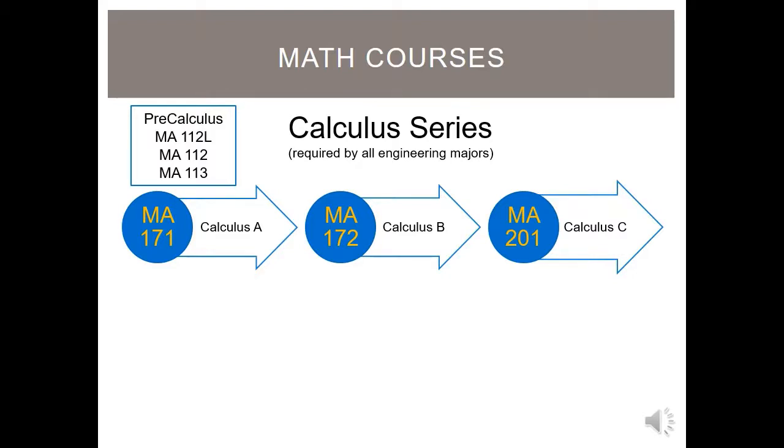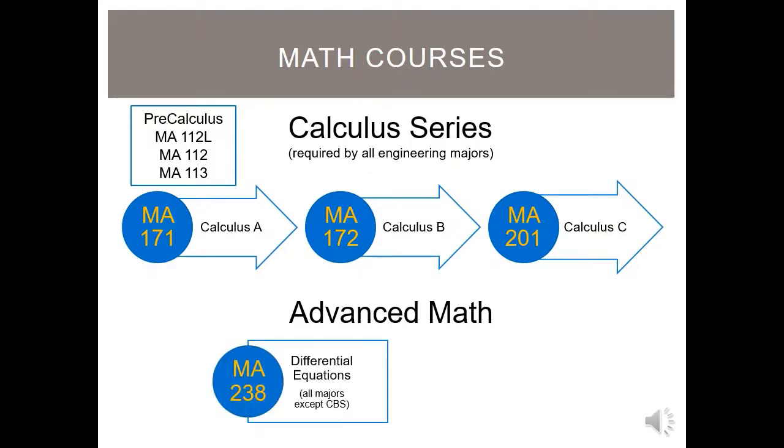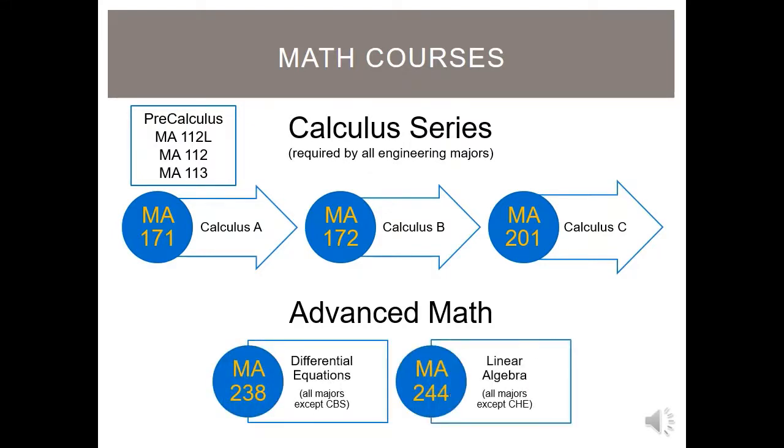After completing the calculus series, most engineering majors will take the advanced math series of MA-238 Differential Equations and MA-244 Linear Algebra, with some exceptions. Cybersecurity engineering only requires linear algebra, while chemical engineering only requires differential equations. Most engineering students will finish all required math courses by the end of their sophomore year.